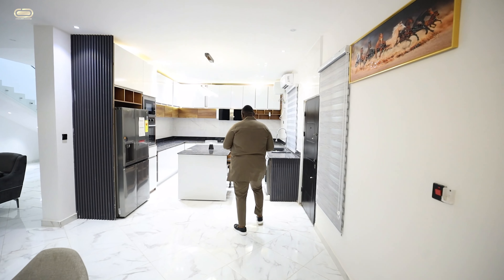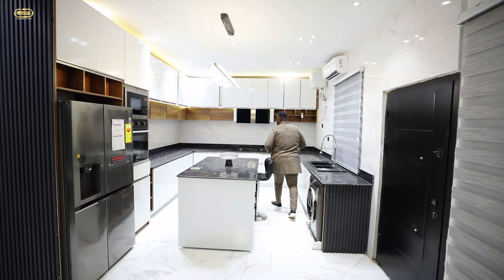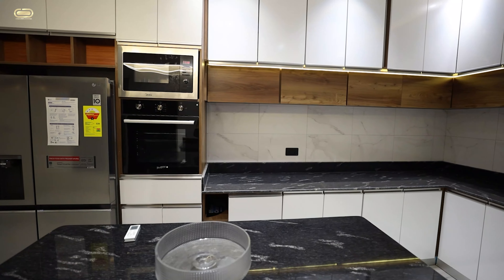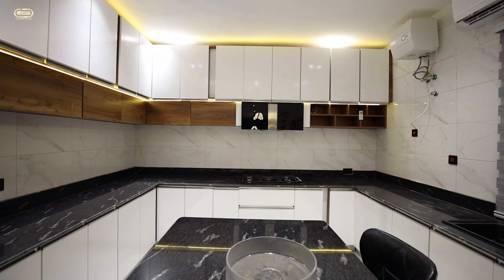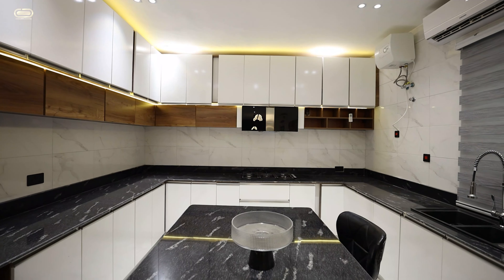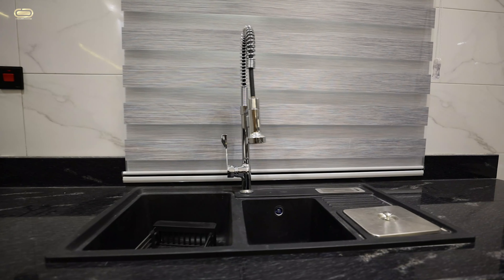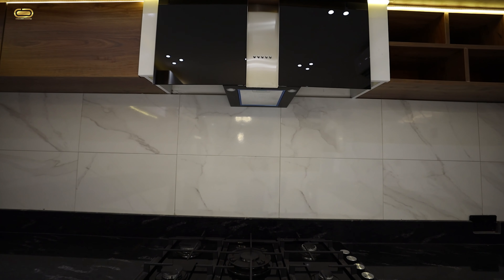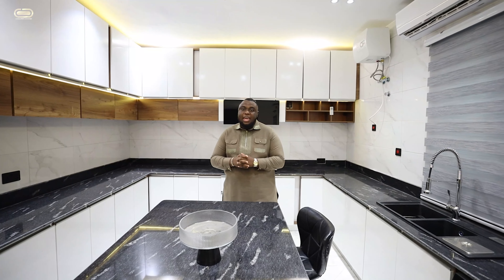It ushers you directly into your open plan or open concept kitchen. In your kitchen, you have your fridge, your microwave, your oven, and lots of cabinet space. I love how the lighting in this house has been done. You've got your sink, your electric stove, your extractor, and everything you need to make this home comfortable for you.